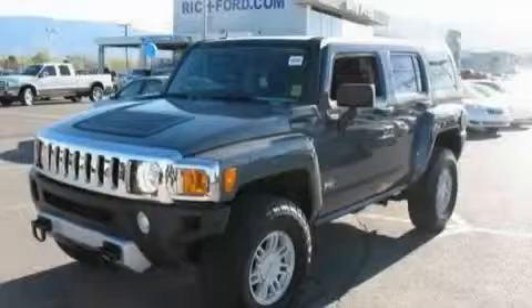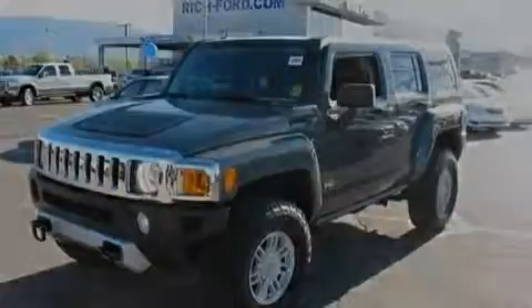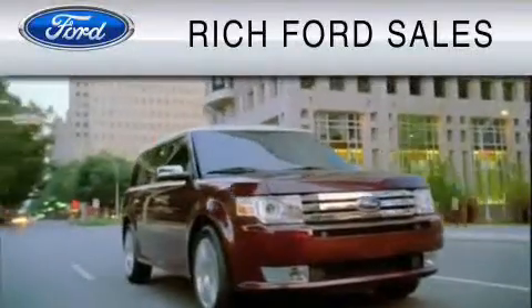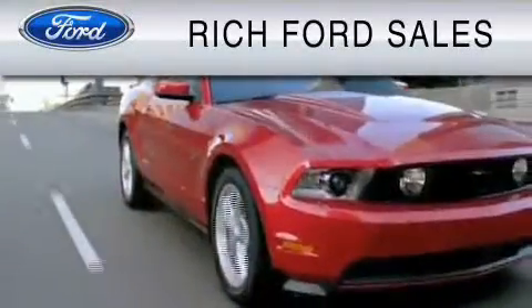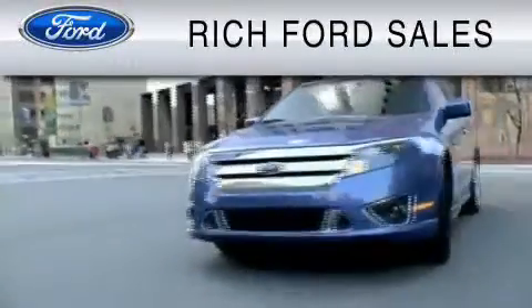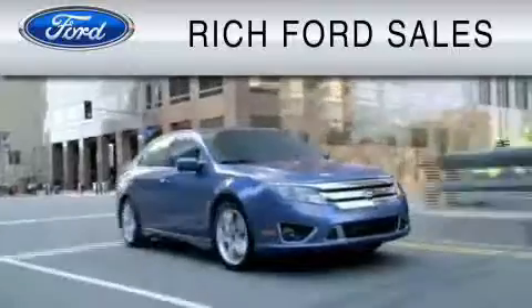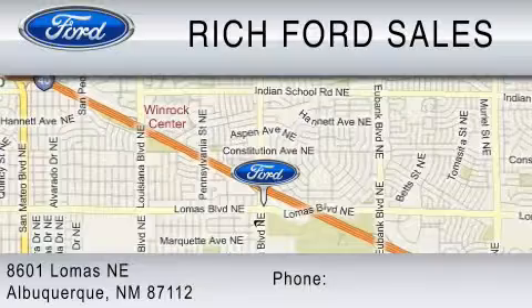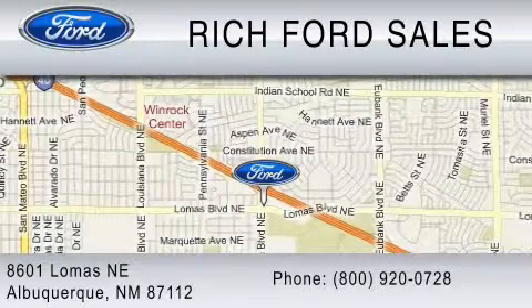Contact us today and schedule your opportunity to see this SUV in person. All of us at Rich Ford are committed to serving our friends and customers and looking forward to hearing from you. We're located at 8601 Lomas Boulevard Northeast in Albuquerque. Please call us at 800-920-0728.